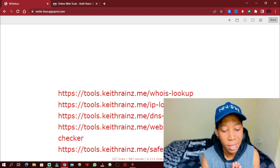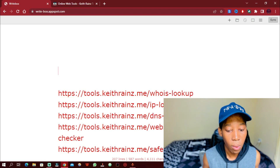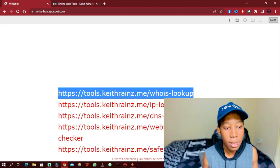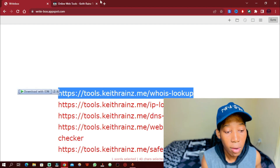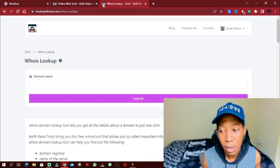So how can these tools help you know if a website is legit or not? Let's find out. The first thing we're going to use is the WHOIS lookup. What is the WHOIS lookup? This is a tool you can use to check information about who the owner of the website is, when the domain was purchased, when the domain was updated, and things like that.